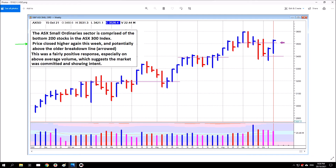Next, the Small Ordinaries sector. Price closed higher again this week and potentially above the older breakdown line. This is a bit messy — it's hard to get an eye exactly where the breakdown line should be placed. It could be there, it could be here, it could even be here, but you get the idea — it's around about that area. That's why I said potentially, because depending on where you choose to place the breakdown line, or where subsequent trading suggests it is, determines whether it actually closed above that line. After studying this and the daily chart, I thought 35.20 was most likely where the breakdown line was, and price did close back above it this week.